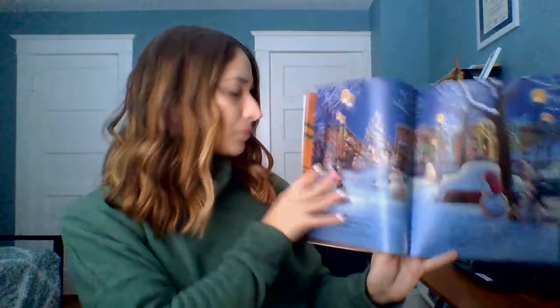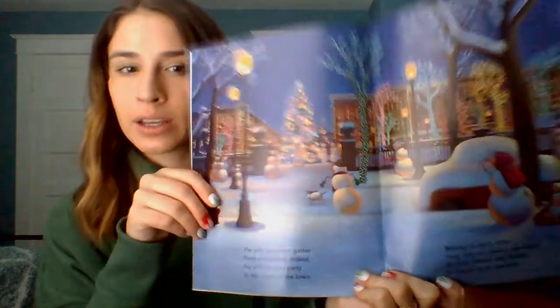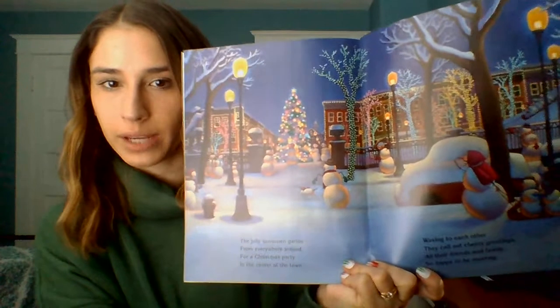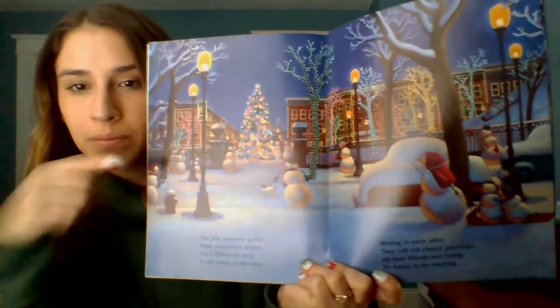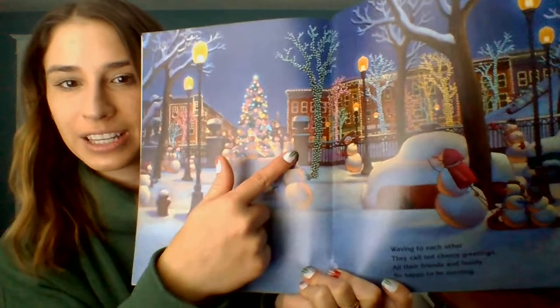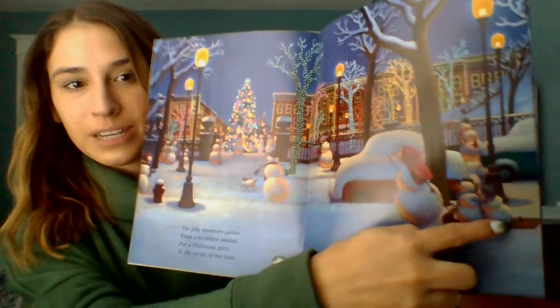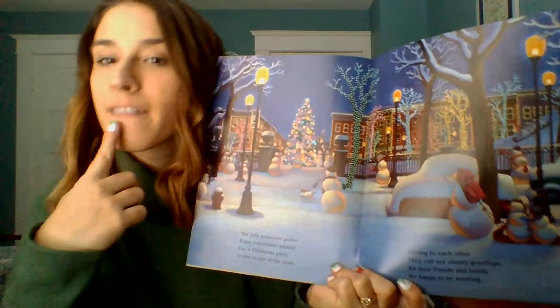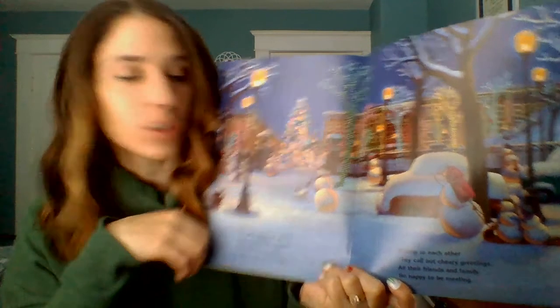The jolly snowmen gather from everywhere around for a Christmas party in the center of town. Let's look — can you find the snowman? Look or point to a snowman. I see another snowman, I see more snowmen. Should we count them? Let's count: 1, 2, 3, 4, 5, 6, 7, 8, 9 — I'm going to count that snow dog too — 10, 11, 12, 13, 14, 15. There are 15 snowmen! Can you try that? Make sure you bite your lip — fifteen. That is so many snowmen!